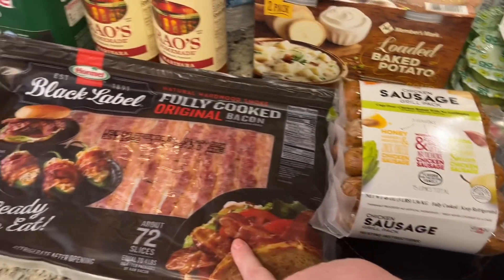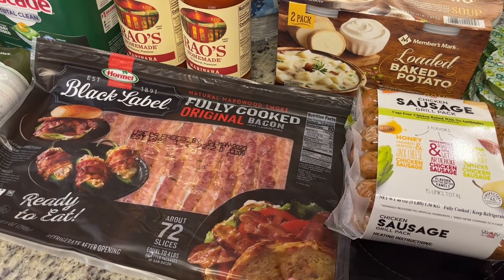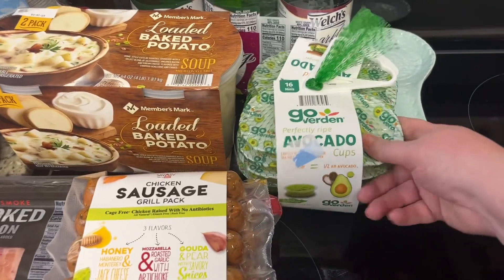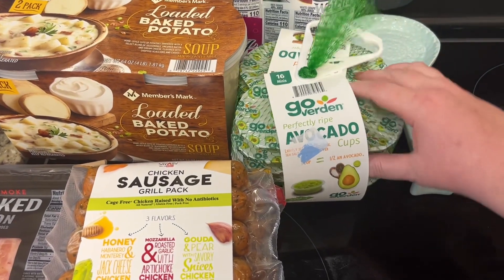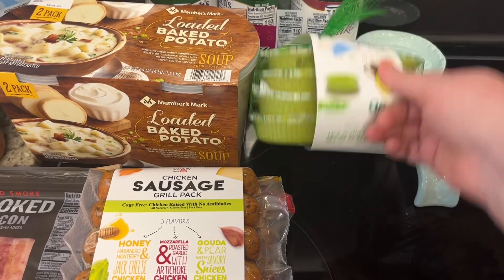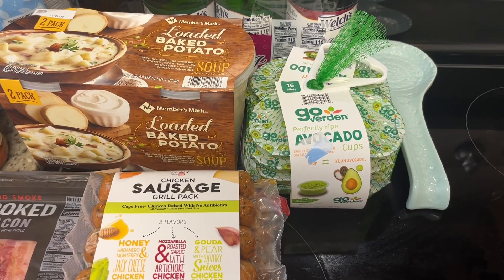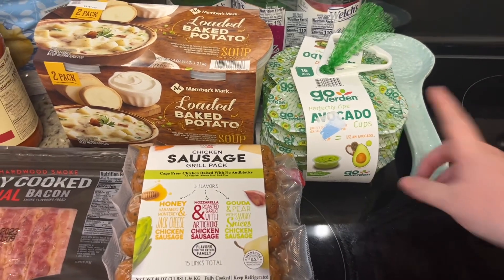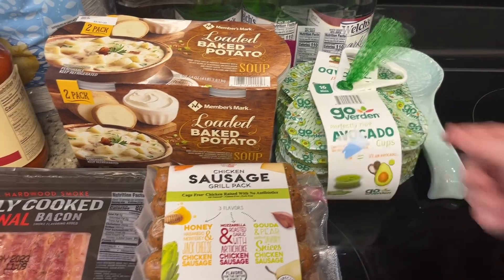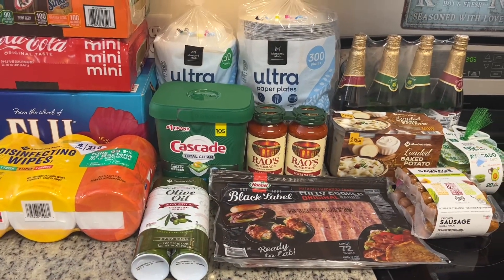I forgot to mention the fully cooked bacon — I got that for quick breakfasts and quick dinners using salads and stuff. Last but not least, I got some avocado cups, which is just mashed avocado. I like to take these and put them in the freezer, then take them out the night before, thaw them, and use them for avocado toast, tacos, burritos, that sort of thing.